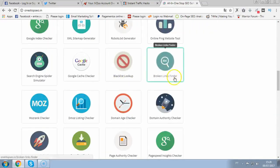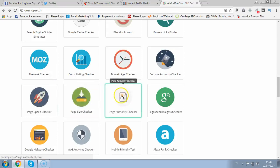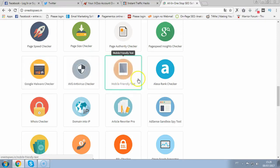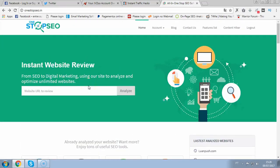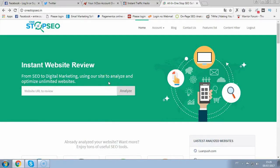Broken links finder — very important for SEO as well. Think about finding broken links for your clients and fixing this for them — you can sell this as a service too. Moz rank checker, listing checker, domain age, domain authority, page speed, page size, page authority, insights, Google malware — this is important as well, since some sites don't even appear in Google rankings because they have malware. Antivirus checker, see if the site is mobile optimized, and WHOIS checker. You have all these 44 powerful features that you can sell as a service, use for your own websites, create backlinks, do homepage optimization, or sell all these features as a service on multiple sites and launch your fully-fledged online SEO business.